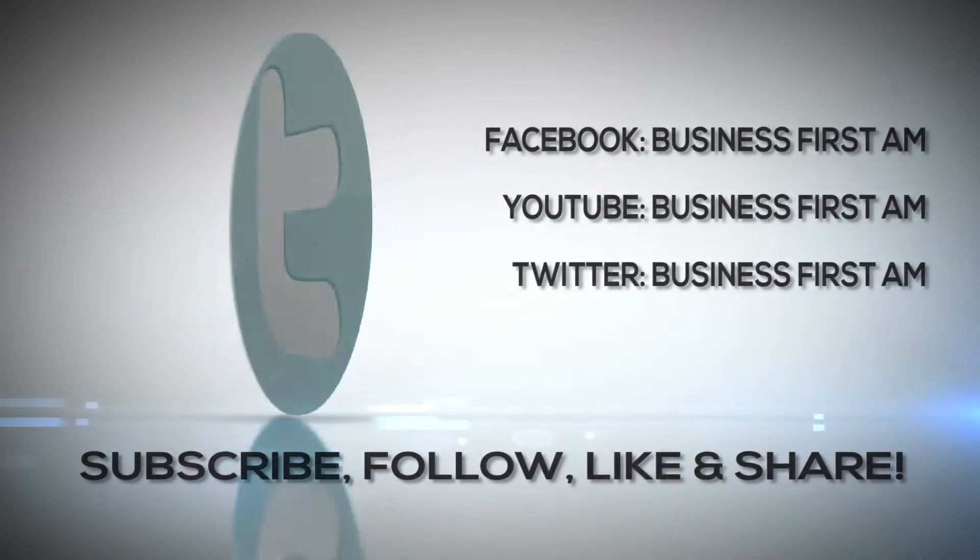You have been a wealth of information. Thanks so much for coming on our show today. Thanks so much, Angela. I really appreciate it. Check out businessfirstam.com to find out where to see our entire show. And don't forget to like, follow, and share Business First AM.